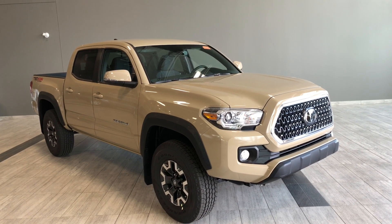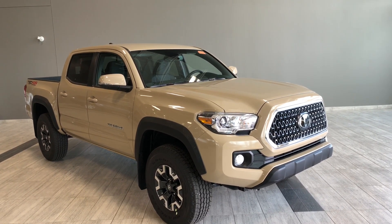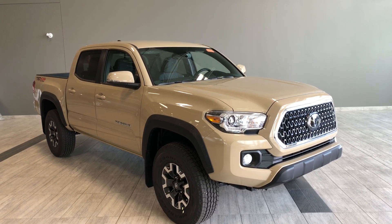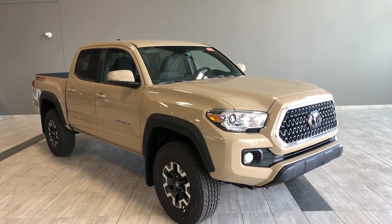Hello and welcome to another video walk around. My name is Christian. Today we're going to be looking at a Toyota Tacoma 4x4 double cab TRD off-road. This is a five-passenger pickup truck in quicksand, and under the hood you'll find a 3.5 liter V6 driving on 16 inch wheels.